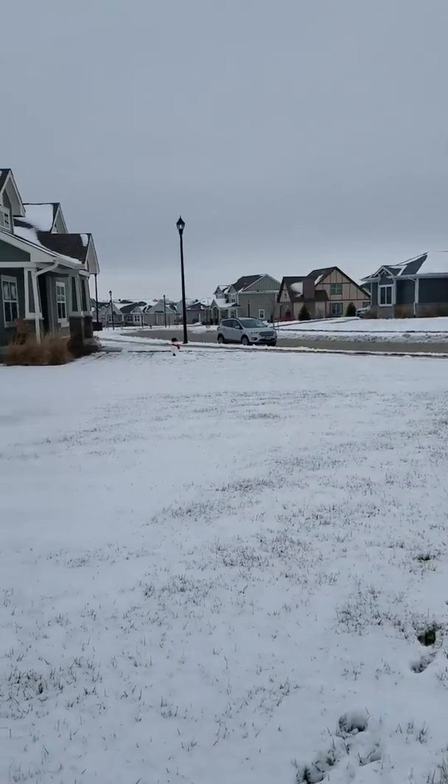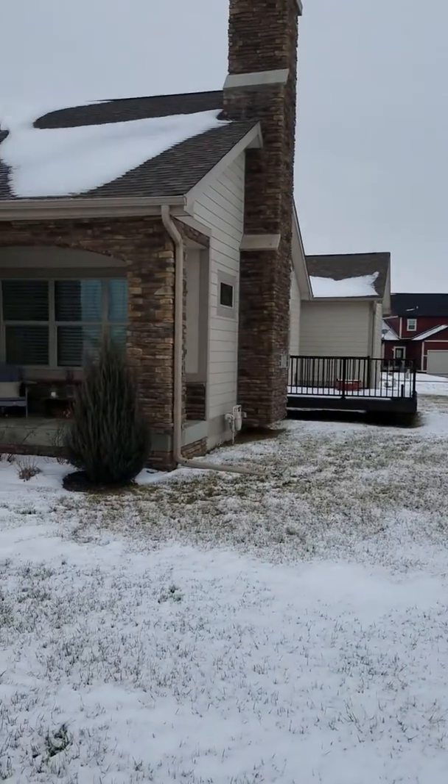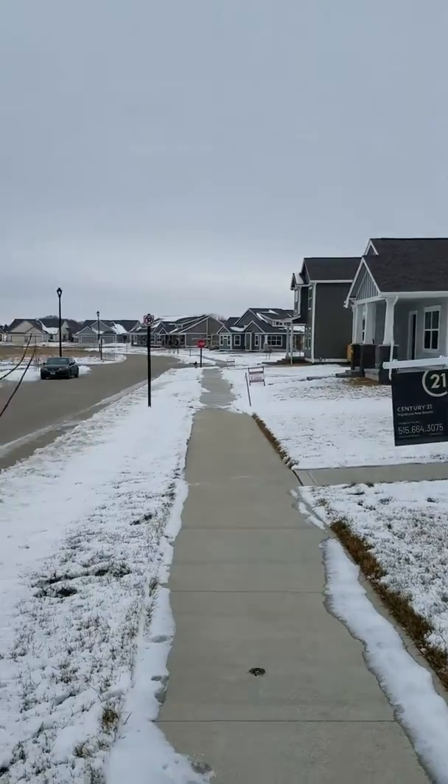Good morning guys. Here is the front of the house. I'm up in Ankeny — it's a balmy 17 degrees today. House looks great, and it's actually a quiet street.